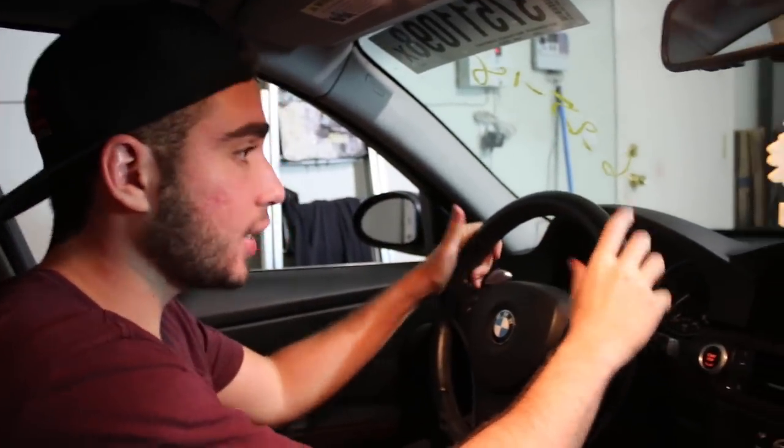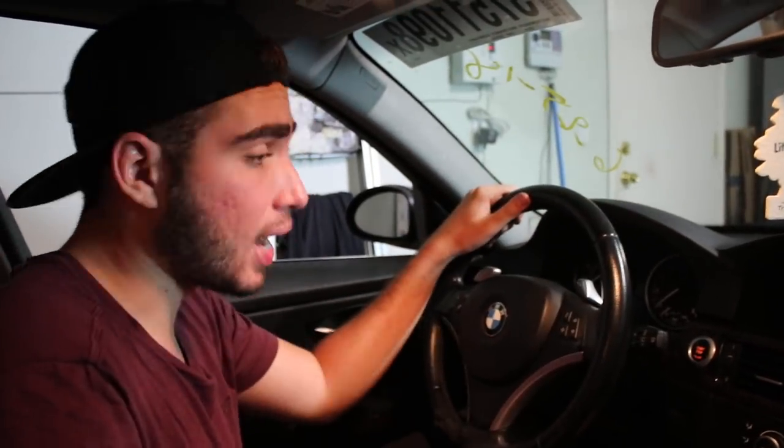Hey guys, welcome back to the channel. Today we're gonna be working on the 335i — this is the only car out of the three that's running right now. I'm still waiting on getting the gasket fixed on my brother's car, and we're still waiting on the crankshaft sensor to come from FCP Euro. I did rush the shipping, it should come in today. Let me know in the comments if you want to see footage of the valve cover gasket or crankshaft sensor getting replaced.